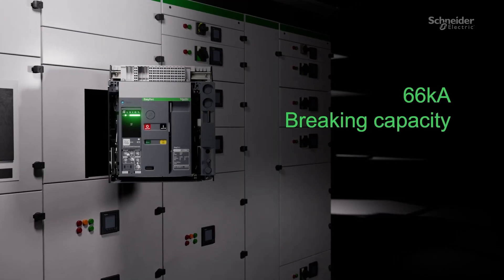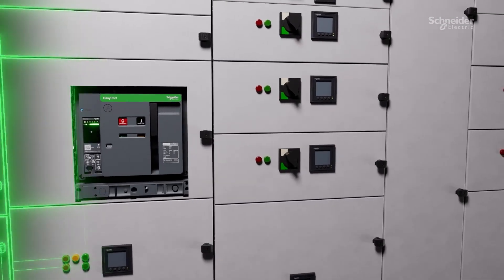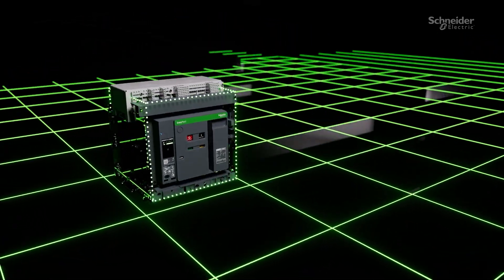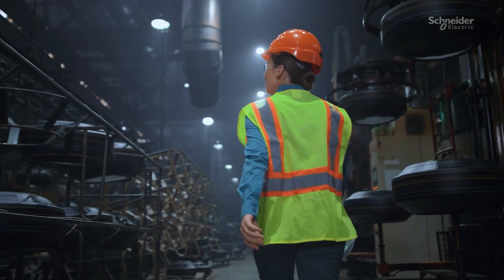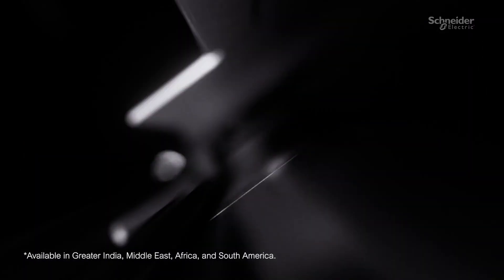With a breaking capacity of up to 66 kA in an optimized compact frame, EasyPact NW delivers enhanced performance without compromising space. This combination of power and efficiency ensures your installation is ready for tomorrow's demands while maximizing today's space utilization. EasyPact NW — the next generation of ACBs.